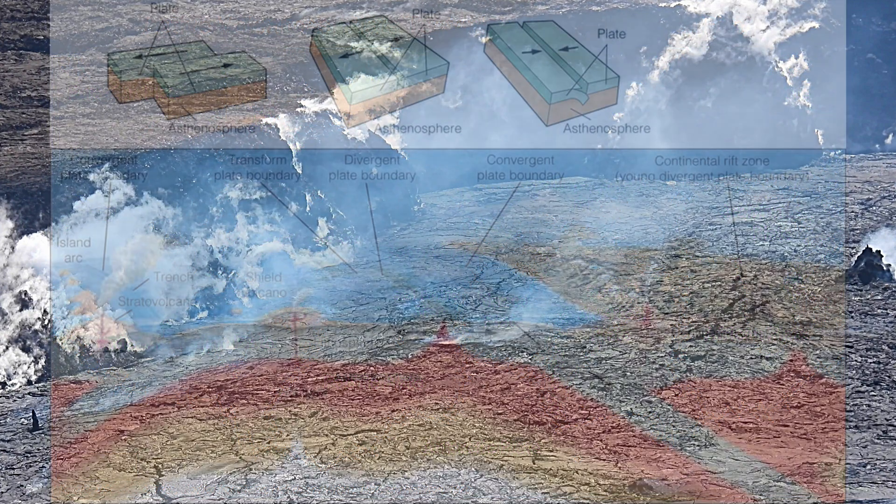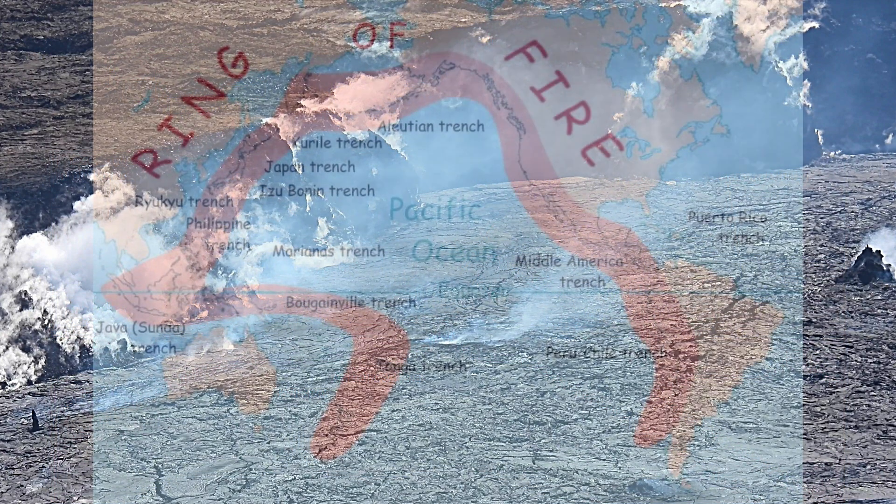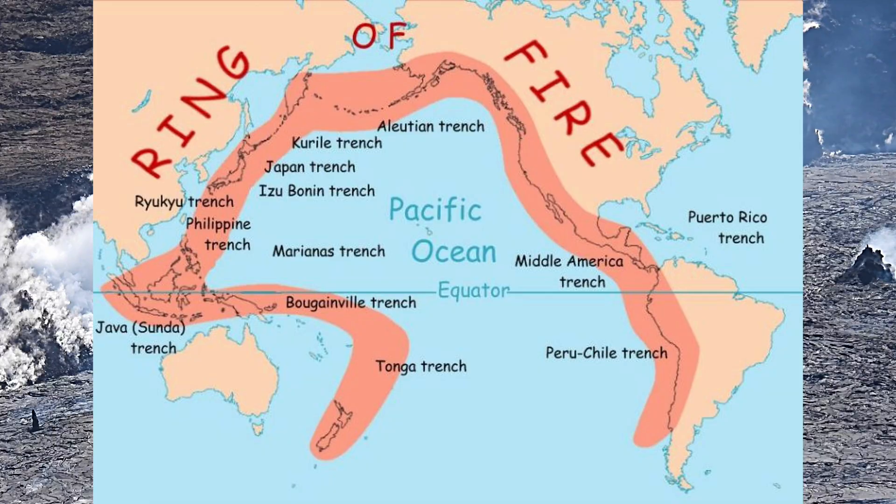Chains of volcanoes occur when moving plates — Earth's crusts — intersect with other plates or continents. An example of this is the Ring of Fire.